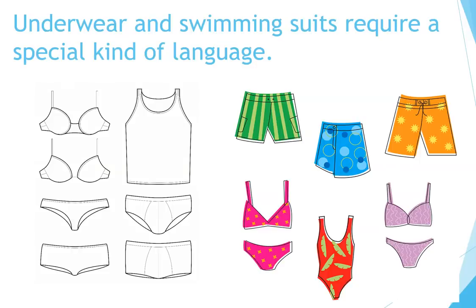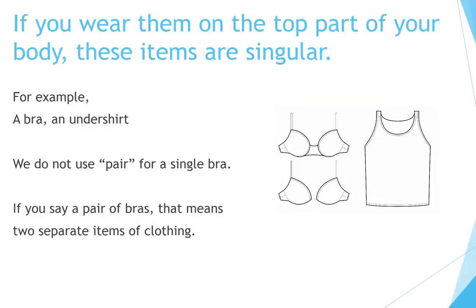This might help you see these things as one item with two working parts. Underwear and swimming suits require a special kind of language. If you wear them on the top part of your body, these items are singular. For example, a bra, an undershirt. We do not use 'pair' for a single bra. If you say 'a pair of bras,' that means two separate items of clothing.